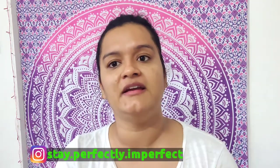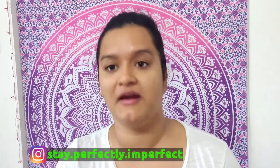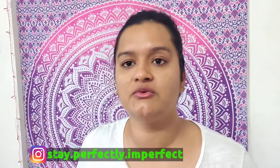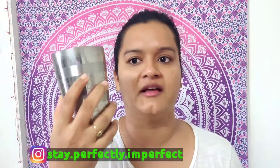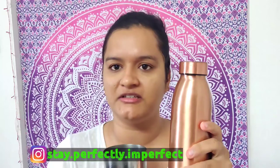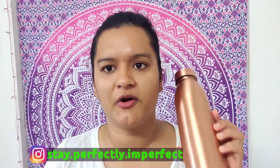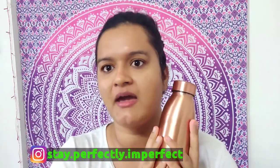Right after stepping out of bed, the first thing I do is hydrate my body. I have this half-liter copper bottle - also called a tamba bottle. I pour water into it at night, and as soon as I wake up I drink the complete half liter to cleanse my body.